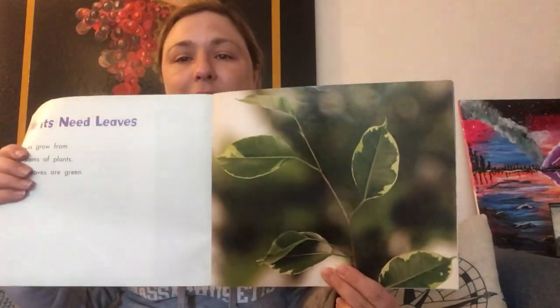So we'll continue on with our learning. Plants need leaves. Leaves grow from the stems of plants. Most leaves are green, and you've all seen leaves outside. Leaves make food for the whole plant. They use water, air, and sunlight to make the food.